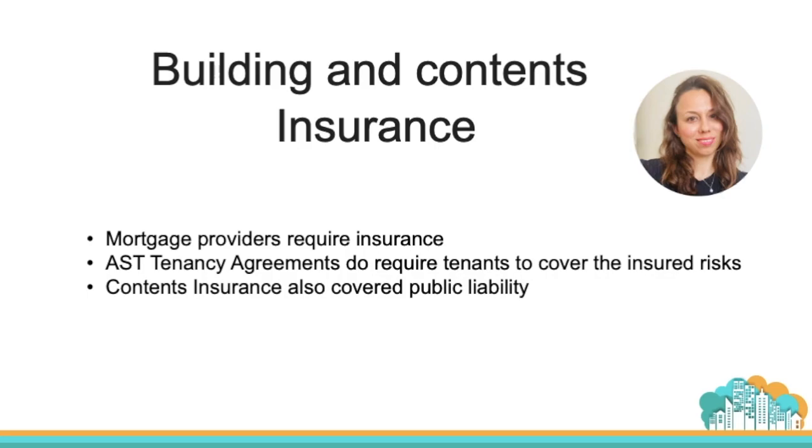This means that if a tenant has an accident in your property and sets it on fire, your insurance should cover it — assuming the claim is valid — unless the tenant has done something to invalidate the insurance, for example subletting the property. In that case, the tenant is liable for the repair. When you have building and contents insurance with an up-to-date policy, you also have public liability coverage included, which is really good to know.